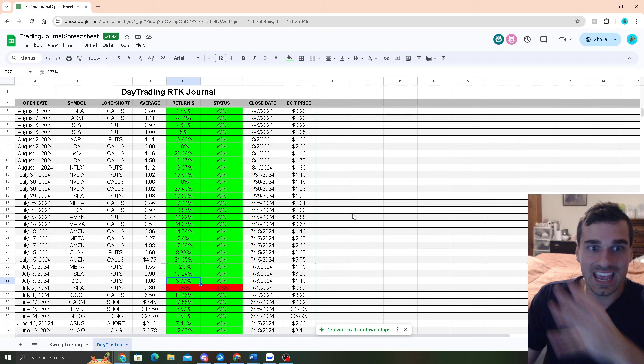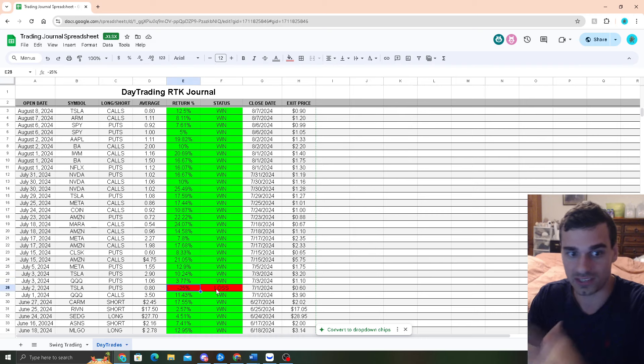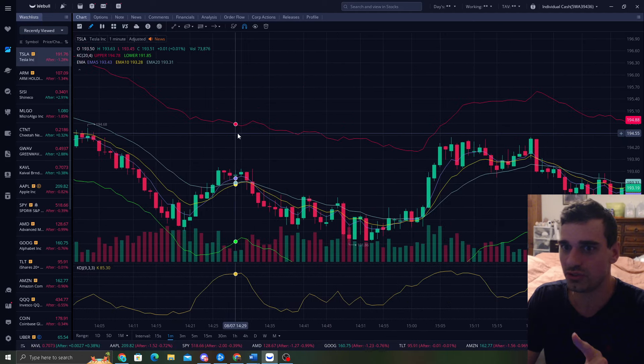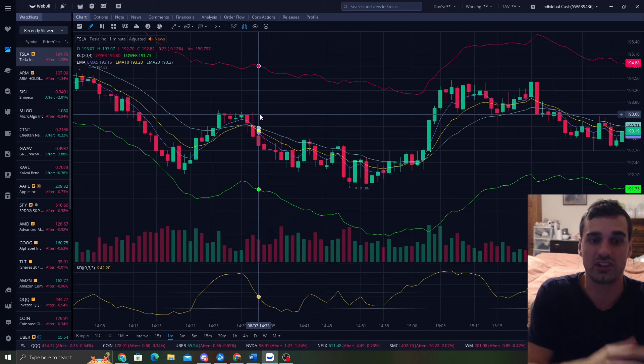25 trades in a row without a single loss. The one loss I got is because it was a lotto — I was trying to go for a big home run and I could have taken the 20% gain. 31 trades and one loss, averaging 10% to 20% gains. I only show you this so when you guys place these trades, you don't get scared. You understand the process, you understand where price has to go, and I'm so confident in this strategy that you guys can make a lot of money.